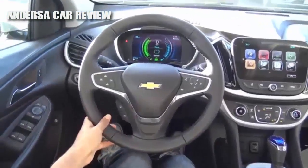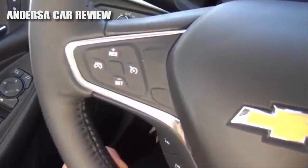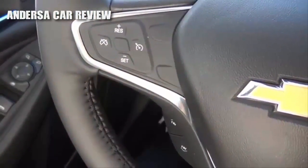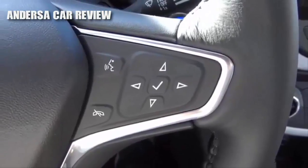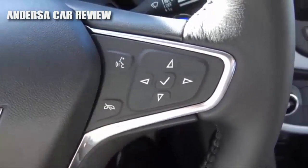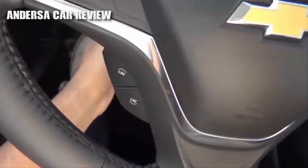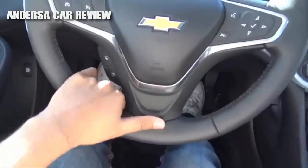Coming to the steering wheel design, I love Chevrolet's latest steering wheel design language. Over here we have your cruise control — adaptive cruise control is now available for the 2017 model year. We also have your controls for the Chevrolet MyLink system, your Bluetooth phone controls, as well as voice recognition. The steering wheel also tilts and telescopes manually, with an okay range of adjustment.